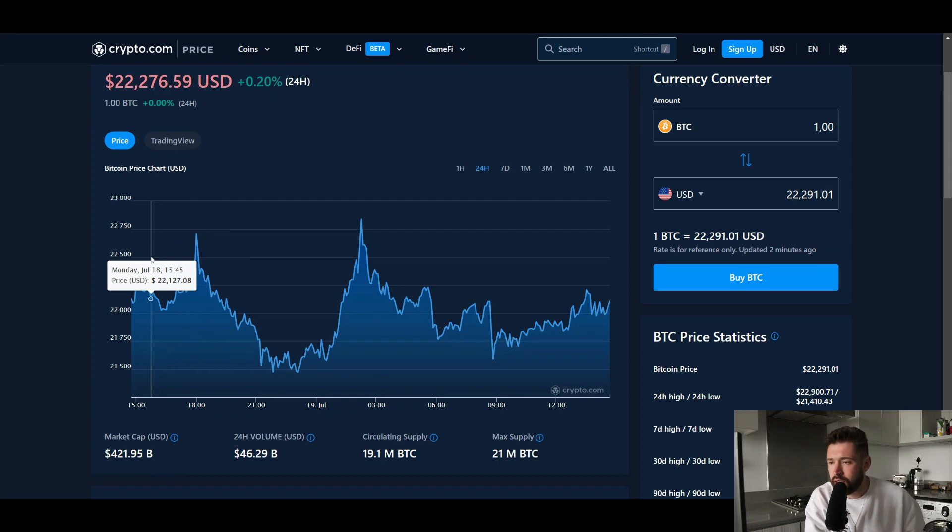We're seeing a market cap of $421 billion, 24-hour volume of $46.29 billion.